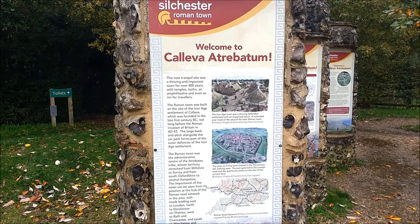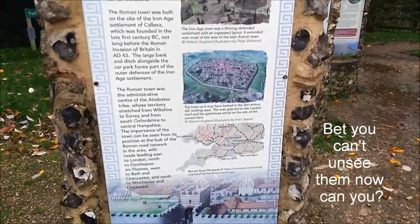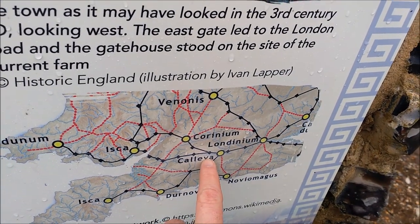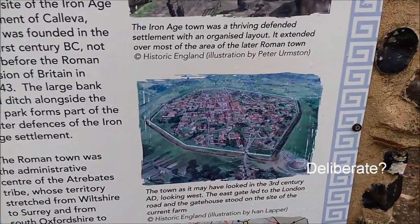So welcome to Calleva Atrebatum — I'm sure that translates to something. Just to show you where I am: London is over there, and I'm just south of Reading, more or less. And here is the town as it was in the third century.